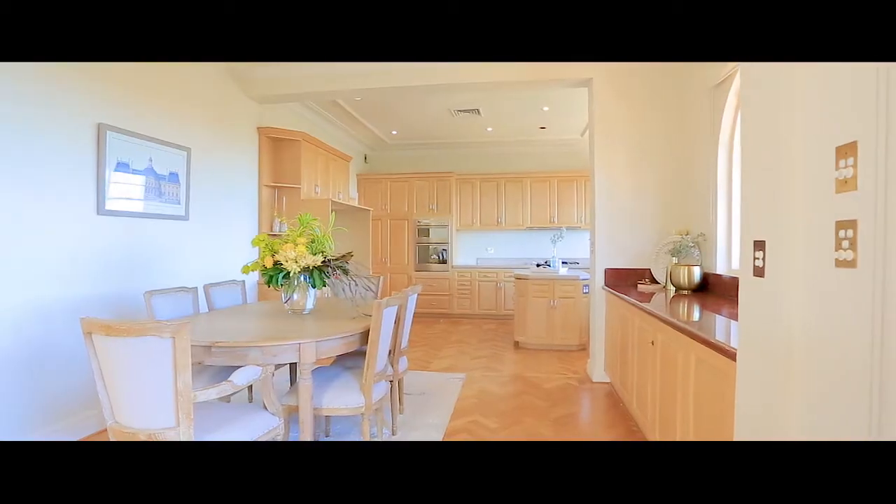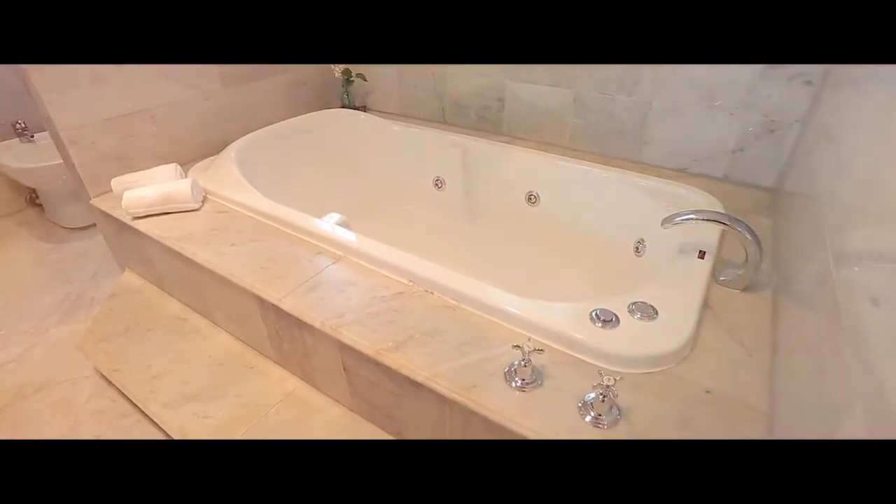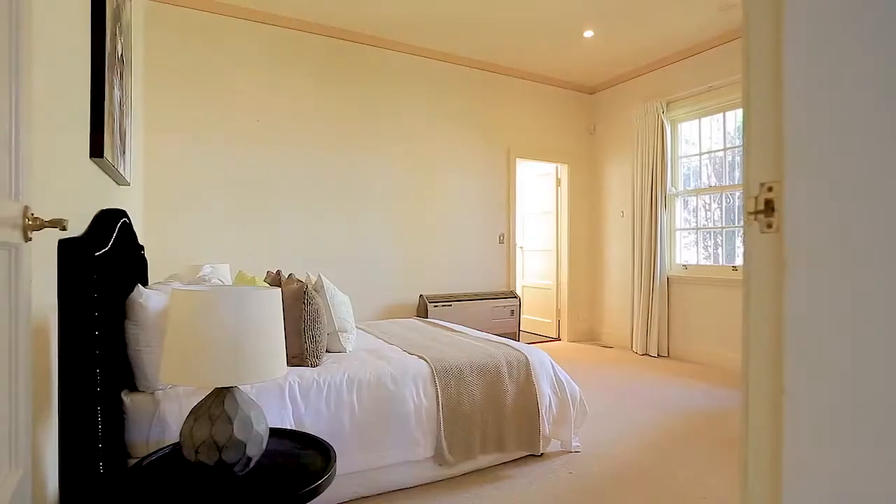Offering five bedrooms, four of which are suite style, four and a half bathrooms, and a double lock-up garage with a private driveway providing space for extra car spaces.